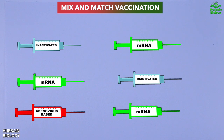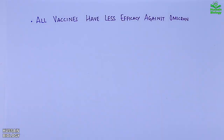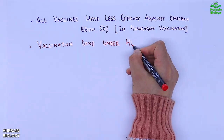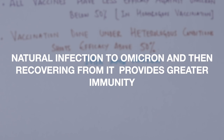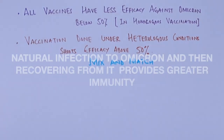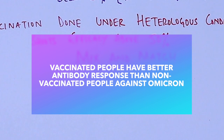You can also go for mix-and-match with two different vaccine types, such as an inactivated type vaccine as the first vaccine and an mRNA-based vaccine as the second, or vice versa. The key outcomes are: all vaccines have less efficacy against Omicron in a homologous vaccination program, but heterologous vaccination shoots efficacy above 50 percent. Finally, natural infection with Omicron, after recovery, is the only way which can provide the highest immunity from further infections. If you are vaccinated and get infected by Omicron, the antibody response will be more pronounced than in non-vaccinated people.